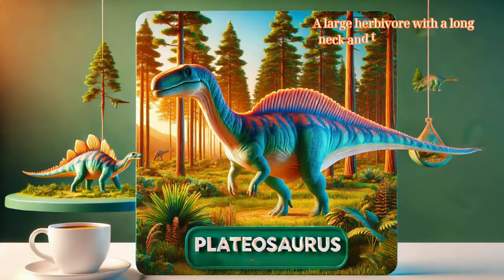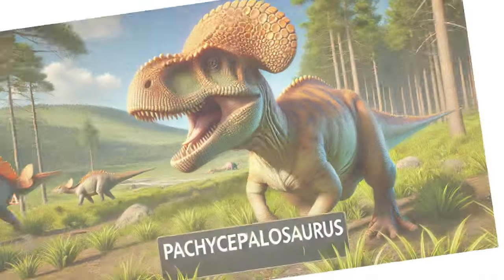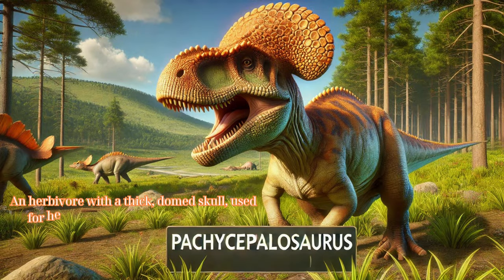Plateosaurus: a large herbivore with a long neck and tail, known for its early appearance in the dinosaur lineage. Pachycephalosaurus: an herbivore with a thick, domed skull used for head-butting and social interactions.